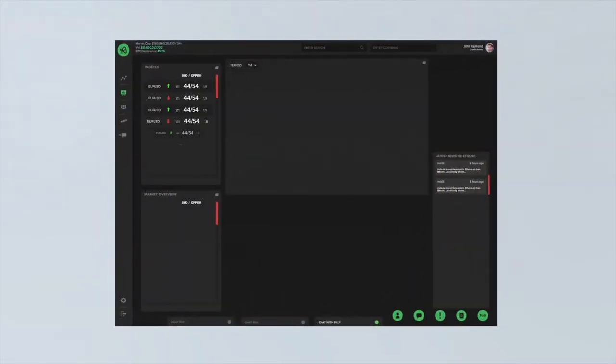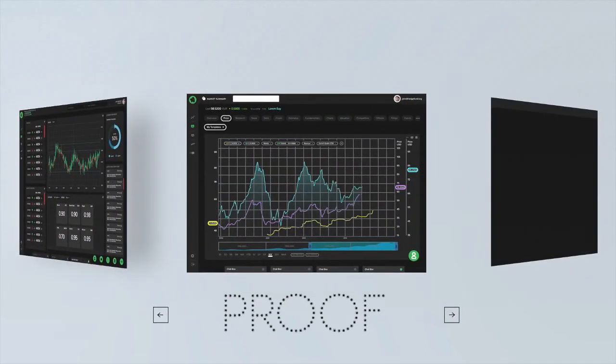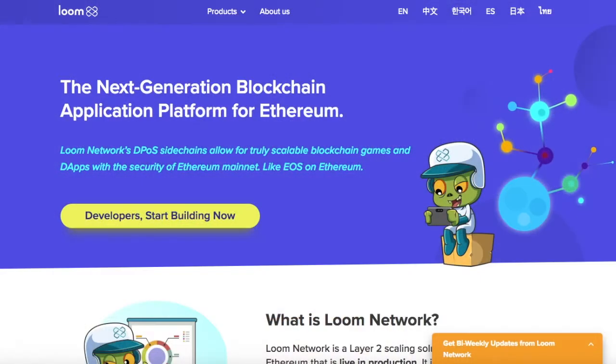We'll be sitting down with Mike to take a look at Loom, Plasma chain, and its dApp ecosystem. Loom is a company that's working on multiple different projects at once, and one of their main projects is this inter-token sidechain protocol that allows people to move tokens from the main chain on Ethereum to a sidechain, which they're going to call Plasma chain.